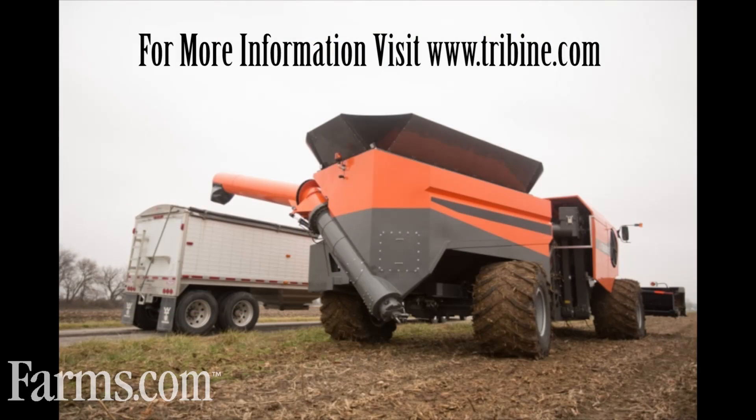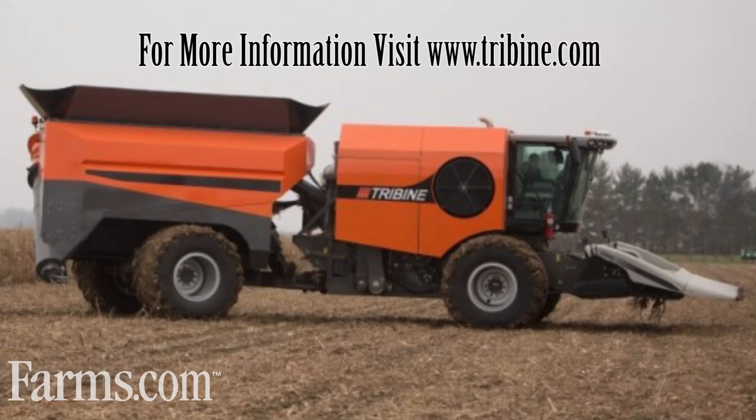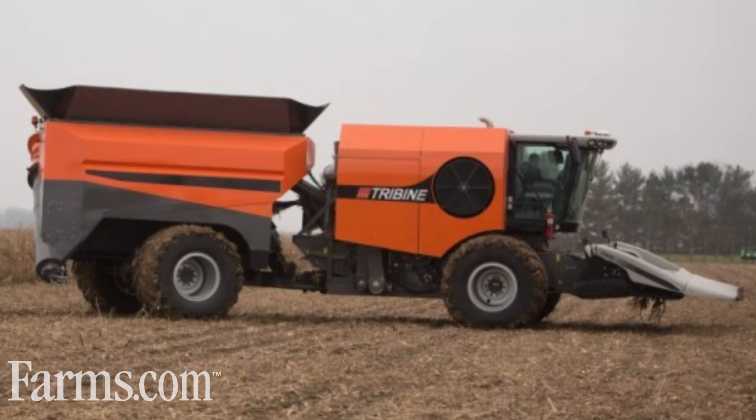For more information on the Tribine visit their website at www.tribine.com. Nice job on taking the idea to a real concept, Ben. Good work.